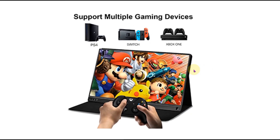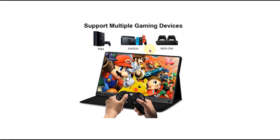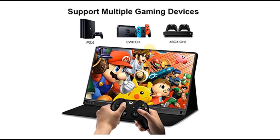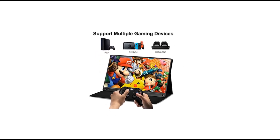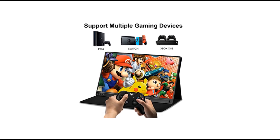As a portable gaming monitor, it supports multiple gaming devices. It is equipped with a Type-C data port, USB Type-C charge port, mini HDMI port, and micro USB port, making it compatible with laptops, computers, smartphones, PS3, PS4, Xbox, Switch, and also supports mouse, keyboard, and portable power bank.